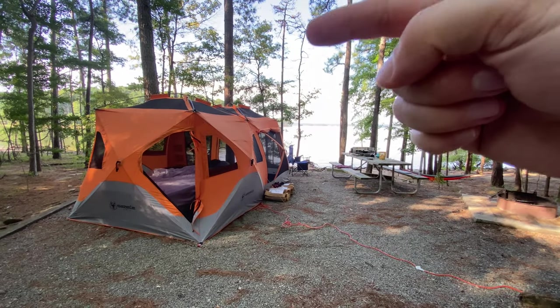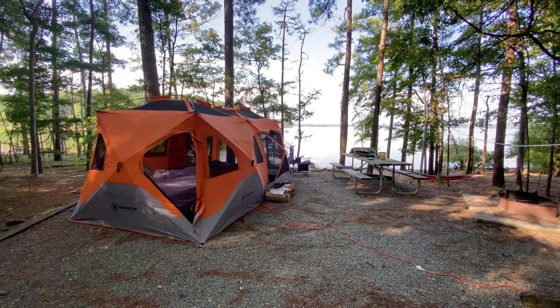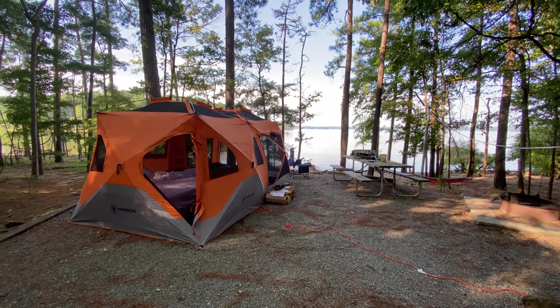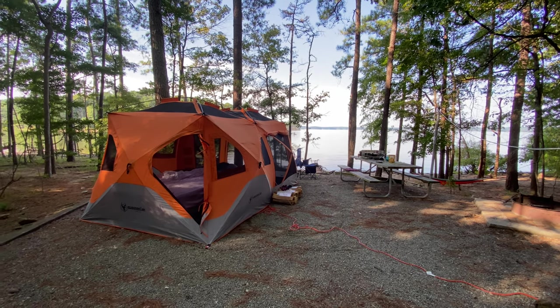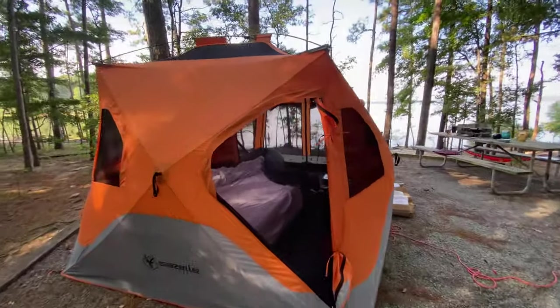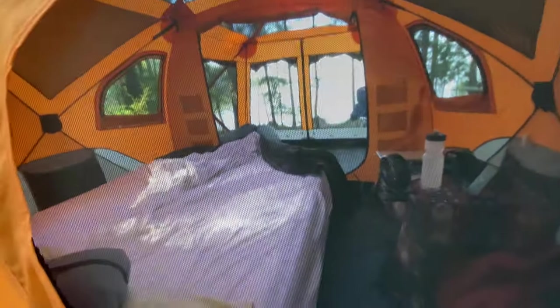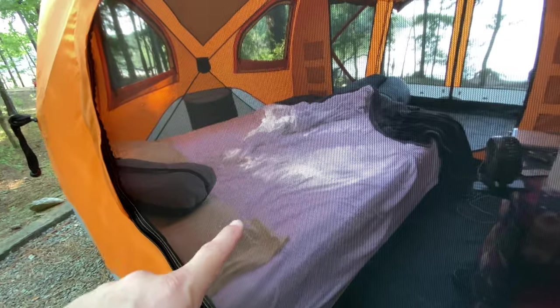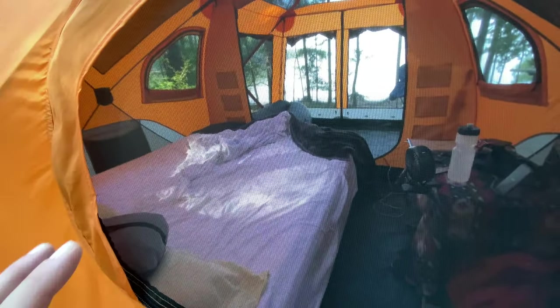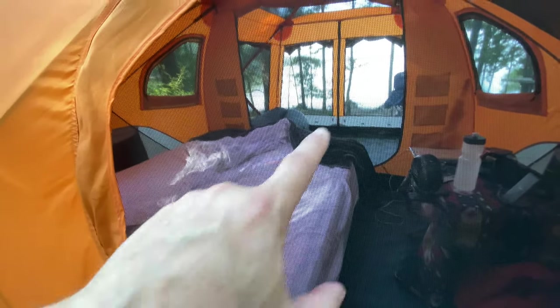This is the Gazelle T4 Plus, and it's one of those products that as soon as I discovered it, it was an obsession with me. I could not wait to get it. And this is why. Look at that view from my queen-size bed. It is a tent in the back and a screen room in the front, and you have protection from the elements, protection from the bugs, but you can have this nice view of wherever you are.